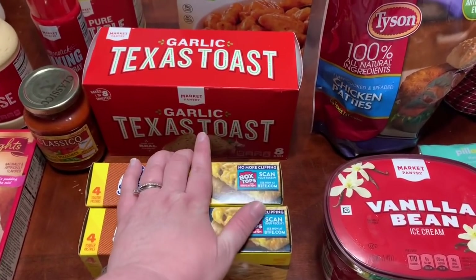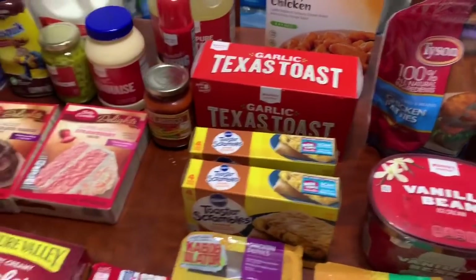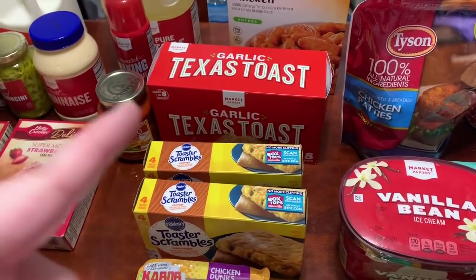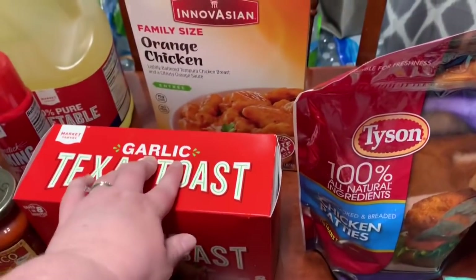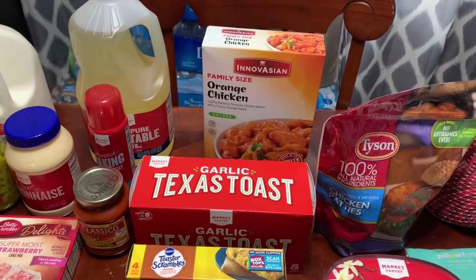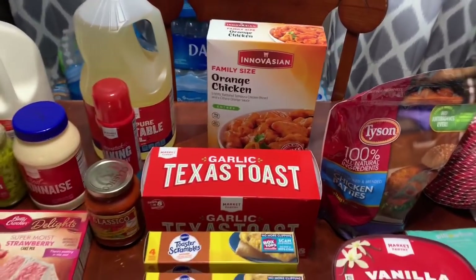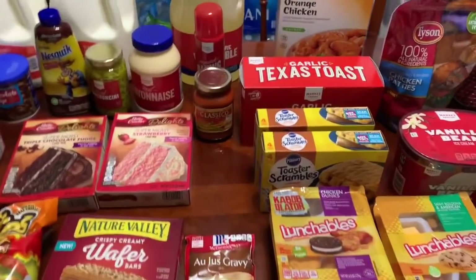Garlic Texas toast — I wanted the loaf of market pantry garlic bread that we got last time, but they didn't have that one. I think this was $1.39 and that'll work just fine. We're going to do either spaghetti or lasagna one night. I also ordered a family size orange chicken meal, and we've got rice and stir fry veggies to go with it.